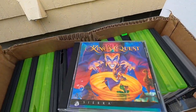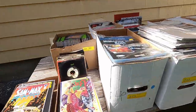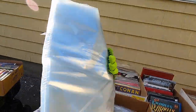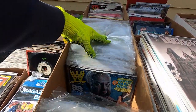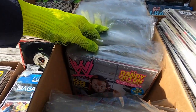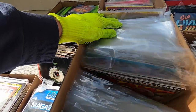Did get the King's Quest game — yay! This lot was pretty cool: a magazine lot that came with the magazine bags, which will come in handy. This cost $30 and it's all WWE magazines. I saw Ken Kennedy — whatever happened to him? I thought he was going to be a big star but it never really panned out.